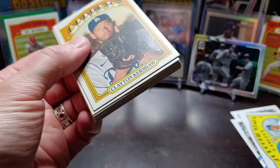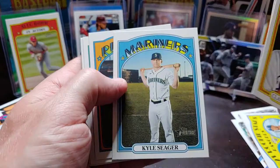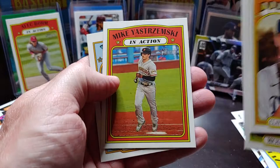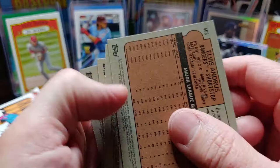Clayton Kershaw, Michael Chavis — I believe he's going to start the year in the minors — Kyle Seager, Jean Segura, Brad Anderson, Gregory Soto, Elvis Andrus. Man, he's not with the Rangers anymore, but hopefully he extends his career and has a good year with the A's, because the Rangers are probably not going to have a good one this year. Mike Yastrzemski and Kenta Maeda. Here's a short print — that Elvis Andrus is a short print!